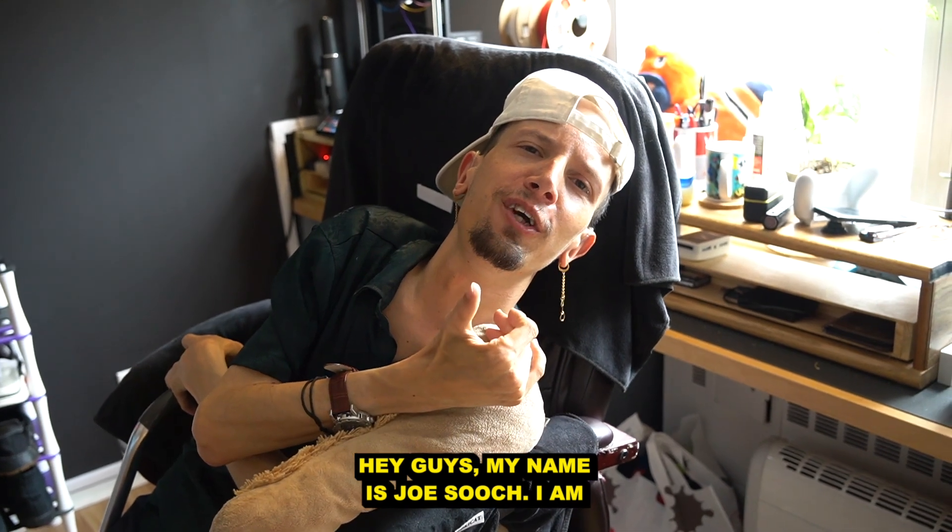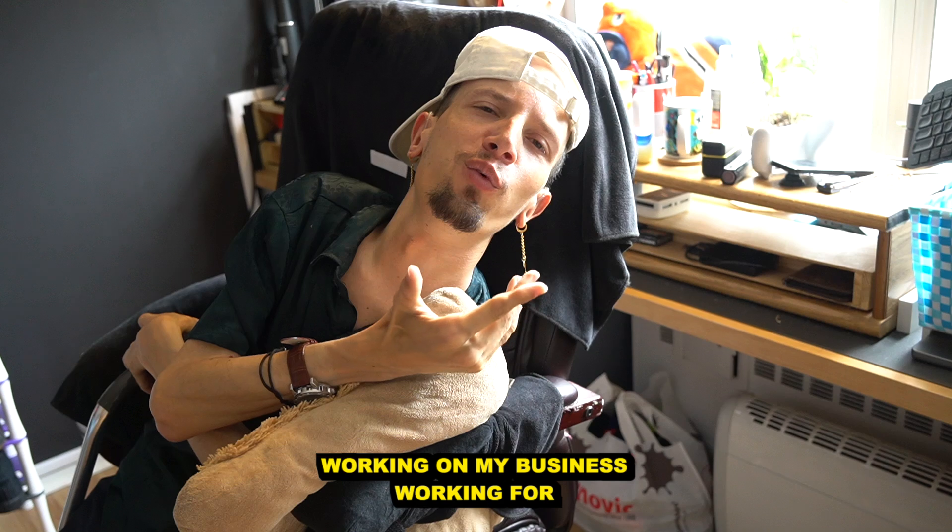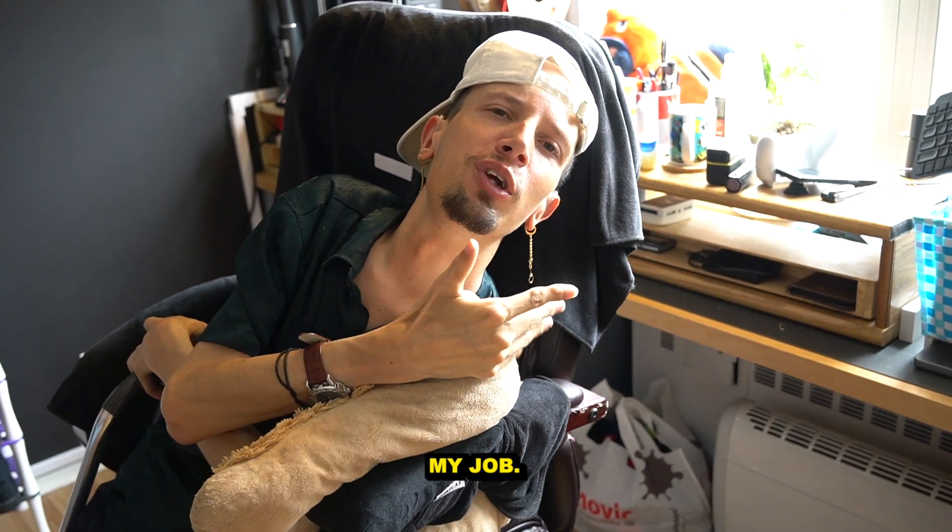Hey guys, my name is Joe Seuss and this is going to be my desk tour. This is where I spend maybe 10 hours a day working on my business and working for my job.